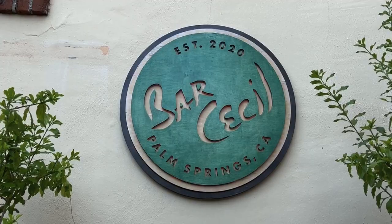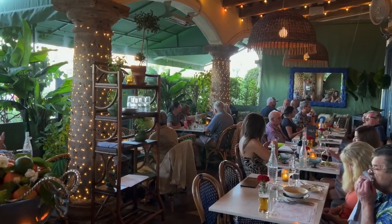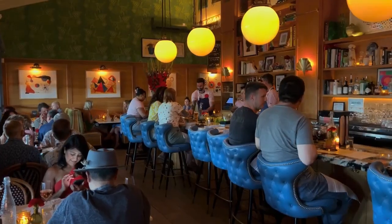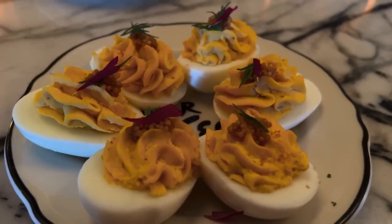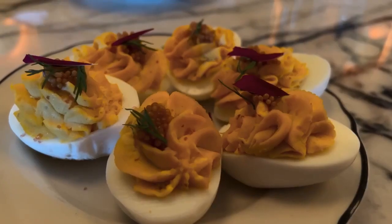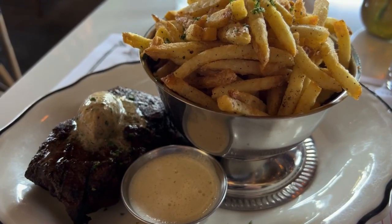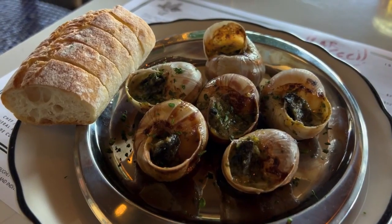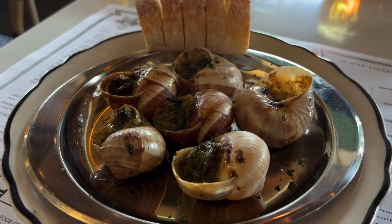Another restaurant that I want to talk about that opens up in the evening is Bar Cecil, which has only been around for a few years. I was really impressed with the creative atmosphere with the colorful chairs, different style lamps, the pictures on the wall, and of course with how pretty it all looked when I came at night. Their deviled eggs are one of their best-selling appetizers. I really enjoyed their steak and fries for the main entree and then their pavlova for dessert. A new dish they plan on putting on their menu is escargot, which they gave me the option of trying out.